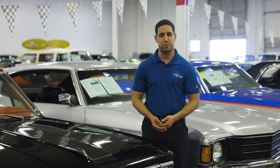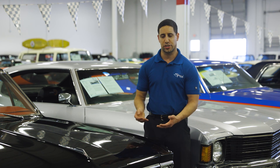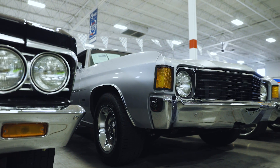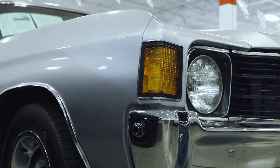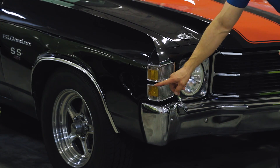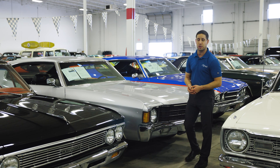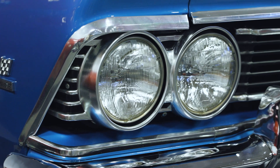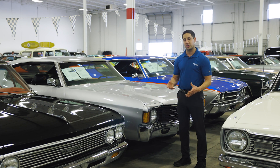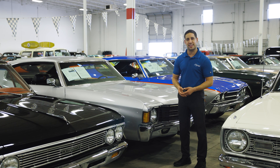We talked about the 1970 Chevelle being the most popular, and some of the other years becoming more popular due to the cost of the '70. Just like the '66s, we also have '71s and '72s. The easiest way to tell these apart is the corner light. On a '72, there's no divider in the turn signal. A '71 will have a little divider right in the turn signal. The '72s are becoming more popular because a lot of people like the single headlight design. The '71 and '72 also have a dual round tail light design instead of a single tail light, which is a great look.